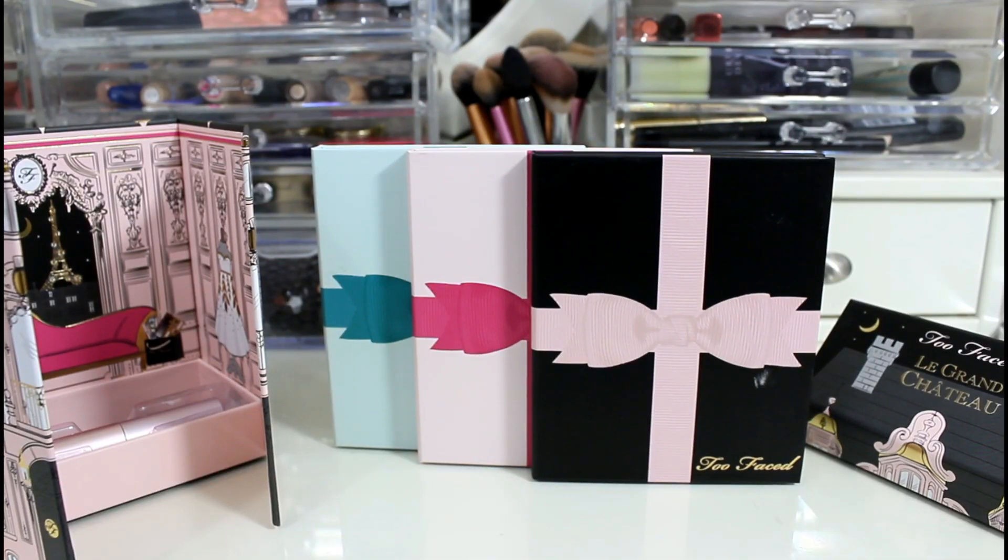I've seen the other Too Faced palettes which I don't have, like Le Grand Palais, and to me that looks like a little palette. But anyways, this one is Le Grand Chateau and it looks like a little house. The little roof comes right off of it, and then whenever you get inside you get three palettes and you also get a mascara.